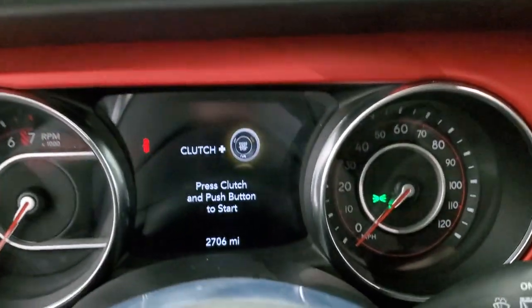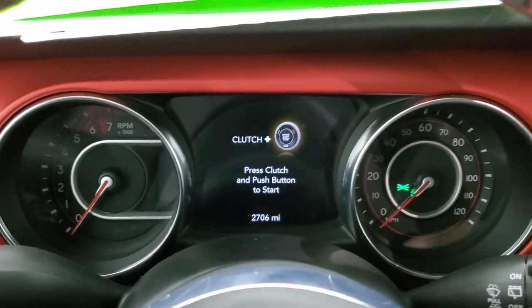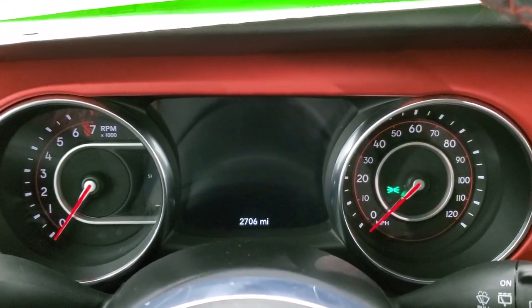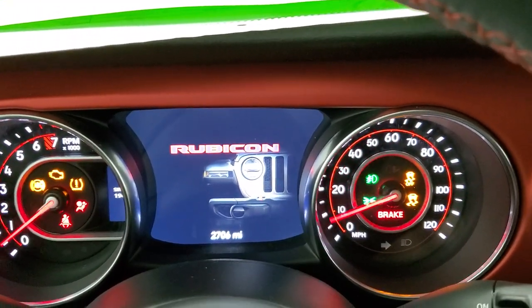This one has 2,706 miles on it. You get the 7-inch LCD display. We'll turn the ignition on to check out the radio and everything.